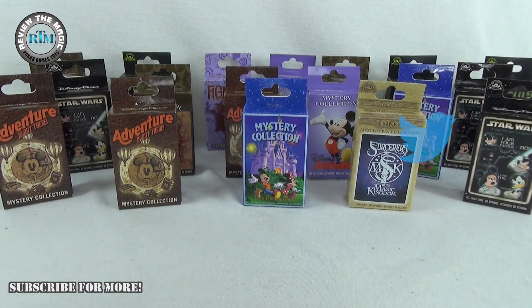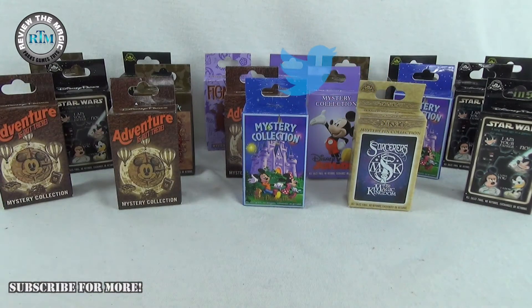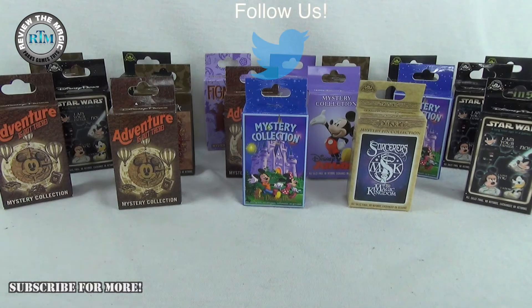We've done a ton of these mystery pin openings in the past — you'll have to check out our playlist to see those. While you're at it, hit that subscribe button down there and also follow us on Twitter. We've been doing some giveaways as well, so we just want to make sure you know what's going on here from Review the Magic.